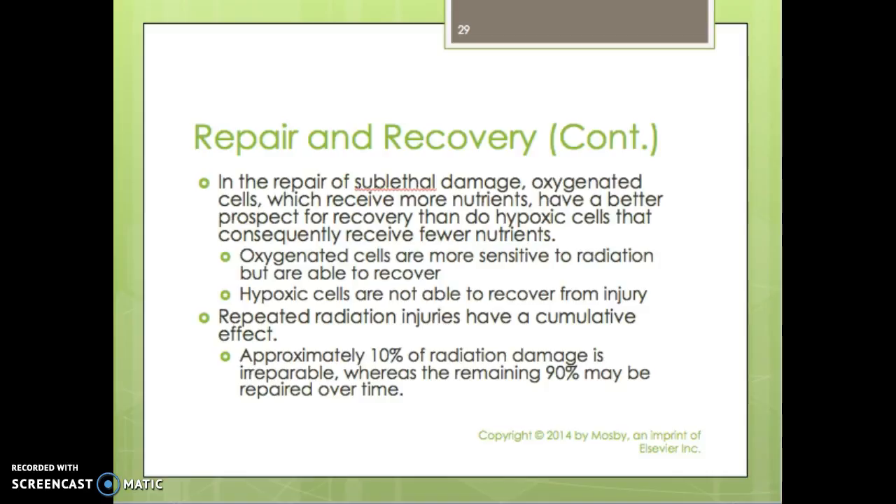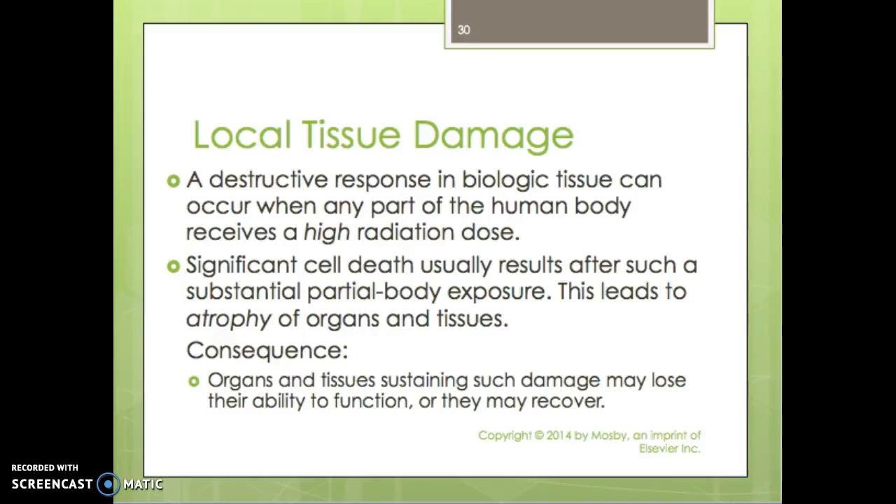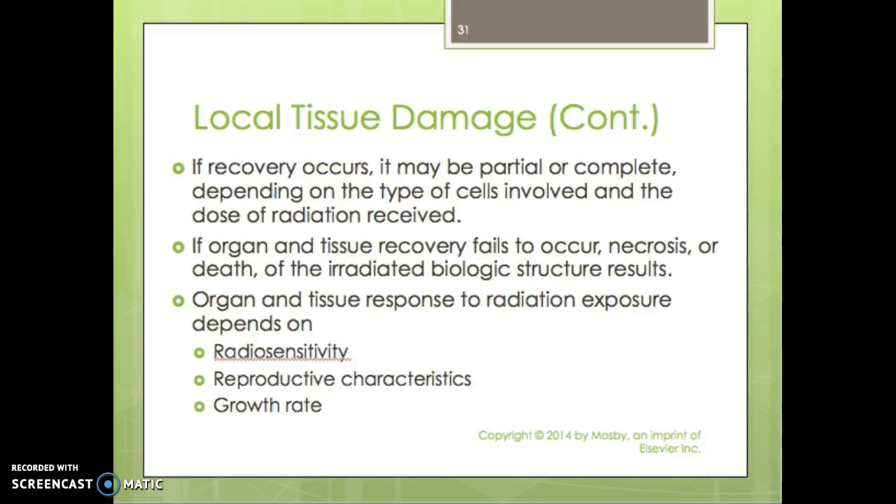Repeated radiation injuries have cumulative effects. Approximately 10% of radiation damage is irreparable, whereas the remaining 90% may be repaired over time. For local tissue damage, a destructive response in biological tissue can occur when any part of the human body receives high radiation doses. Significant cell death usually results after substantial partial body exposure, leading to atrophy of the organs and tissues. The organs and tissue may lose their ability to function or they may recover, potentially losing about 10% function. If recovery fails to occur, necrosis or death of the irradiated biological structure results.